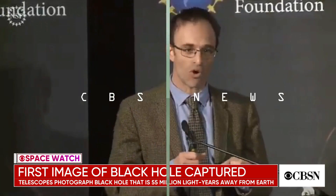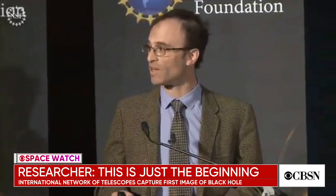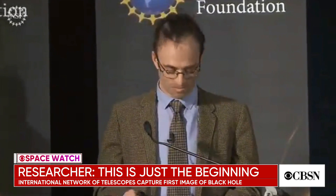We now know clearly that black holes drive large-scale structure in the universe from their home in these galaxies. And we now have an entirely new way of studying general relativity and black holes that we never had before. As with all great discoveries, this is just the beginning.